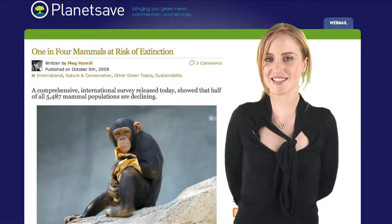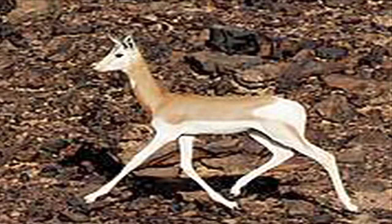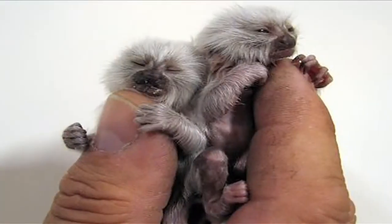The International Union for Conservation of Nature recently released a survey of over 1,700 scientists that found that over half of all animal species on the planet are in decline. But don't worry — not humans. Here's a picture of some pygmy marmosets. Isn't that cute?